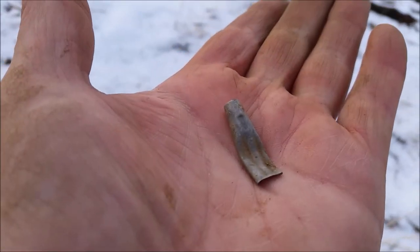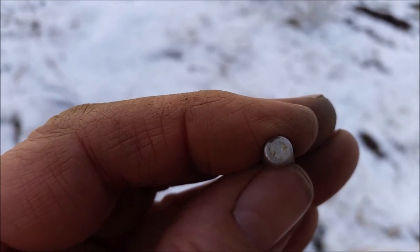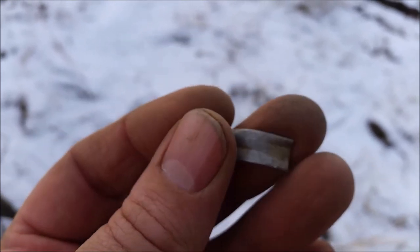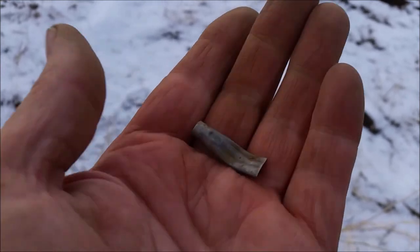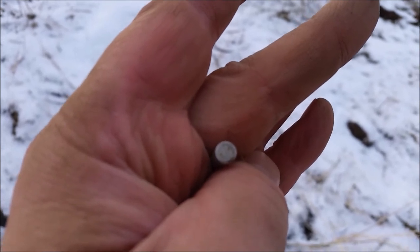So this had me going — I couldn't believe it. I was looking and this bit was just like that with a little bit of dirt on it, and I thought, oh, it's got to be silver. Picked it up — it's so light. It's not, unfortunately. It's still a cool find. On to the next one.